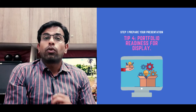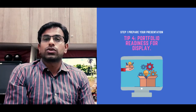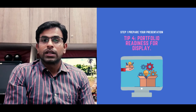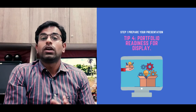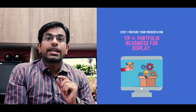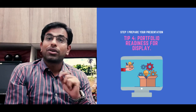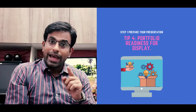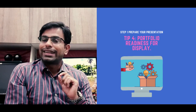Moving on to tip number four: portfolio readiness to display. Carry all your hand-drawn layouts, logos, etc. to show that you can draw and create the same on a device. If you are planning to show your portfolio on a laptop, make sure your devices are charged and your portfolio is properly loaded. You should be ready to pull out your device and present your work in seconds. As you go through your portfolio and talk about your projects, be ready to show any example that goes with it. If you are planning to talk about print projects, be sure to have examples ready to pull out and show.